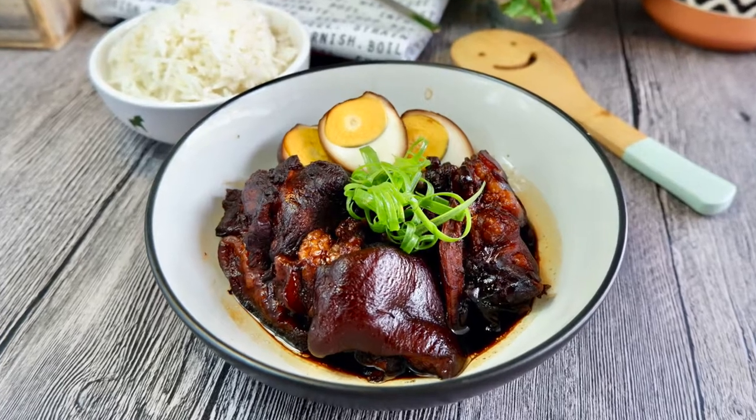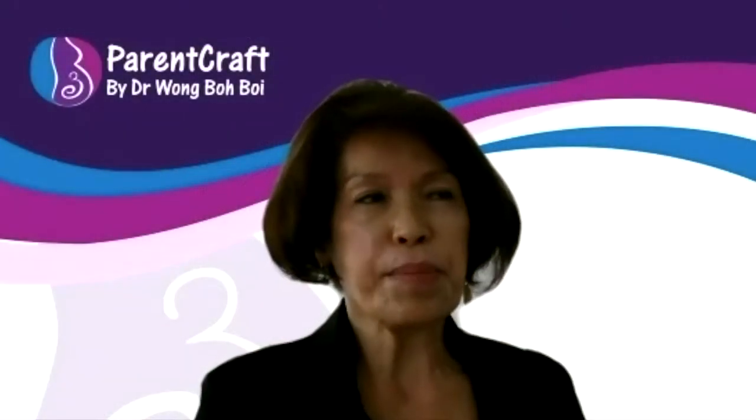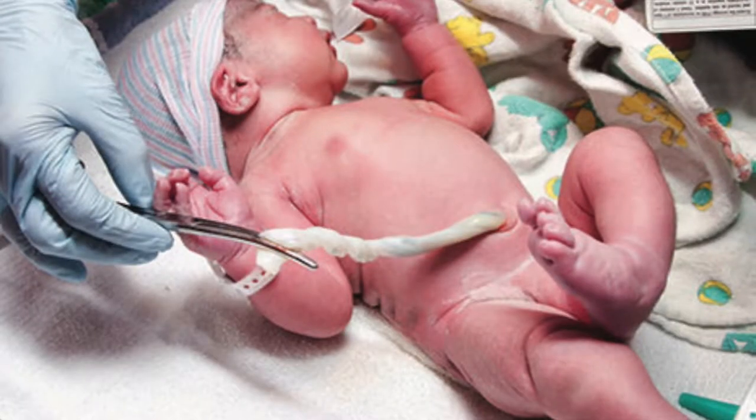So Dr. Wong, today I'll be cooking a braised vinegar trotter with eggs. Can you tell us how this dish is beneficial for women on confinement? Let's start about tradition, TCM. After delivery, TCM believes that the labor process depletes the mother's qi energy and also the blood itself.